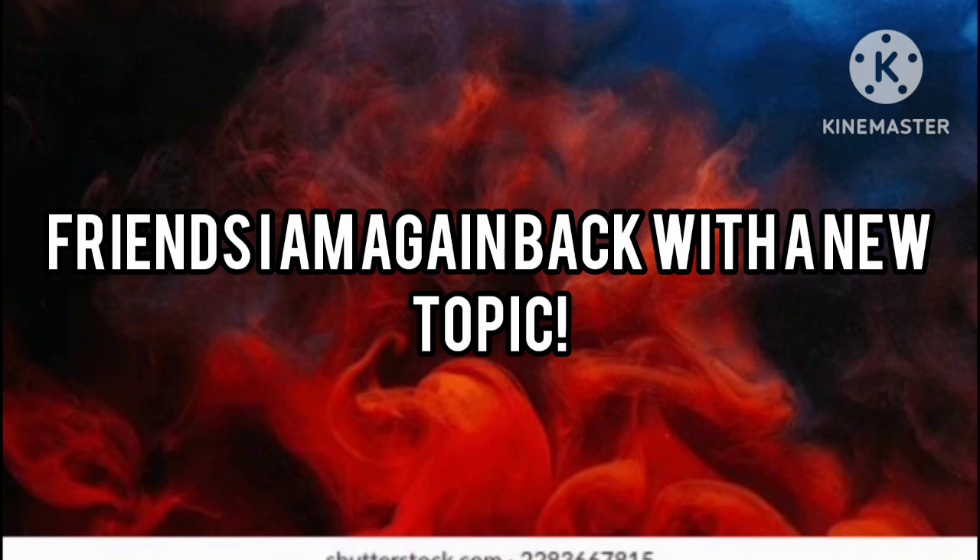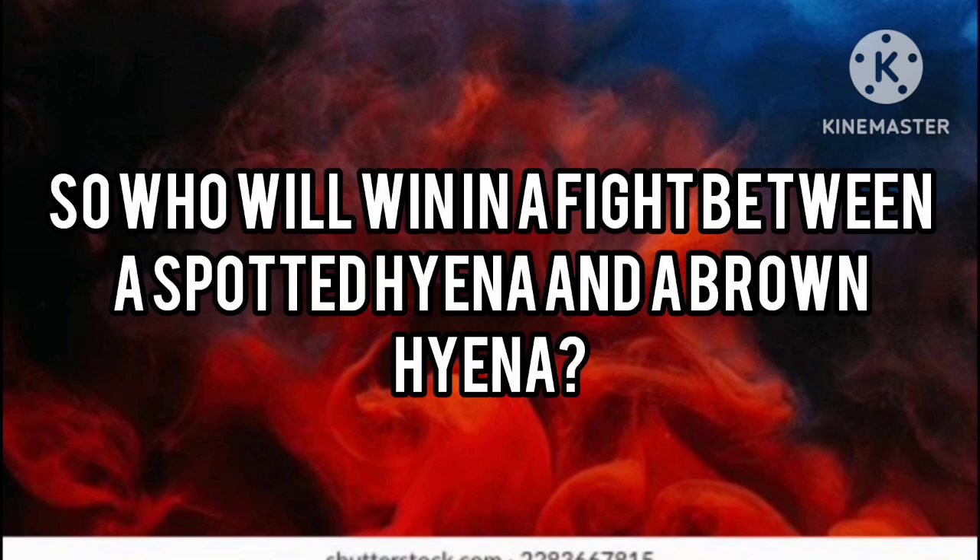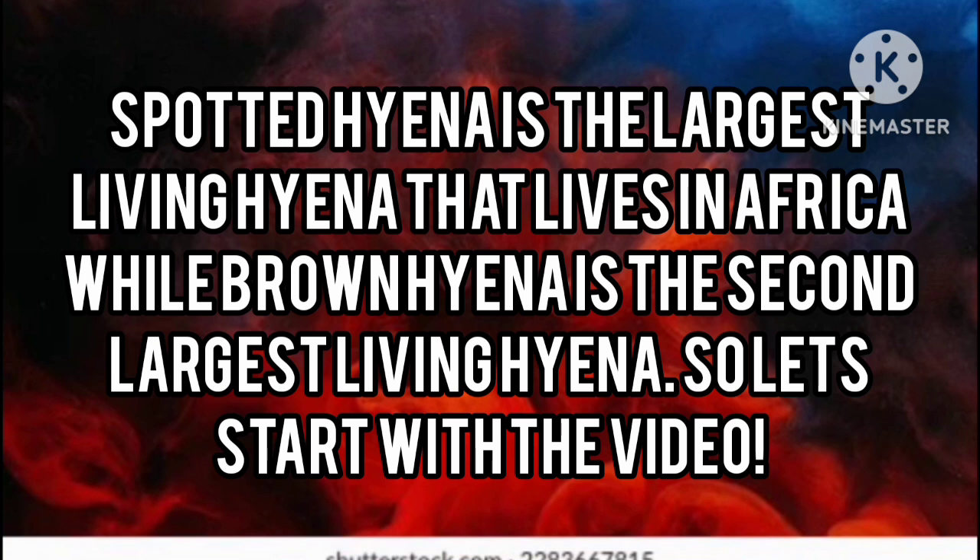Friends, I'm again back with a new topic. Who will win in a fight between a spotted hyena and a brown hyena? The spotted hyena is the largest living hyena that lives in Africa, while the brown hyena is the second largest living hyena.